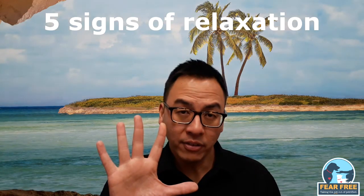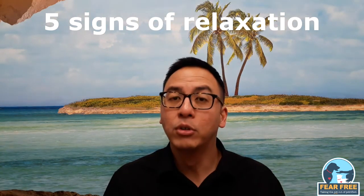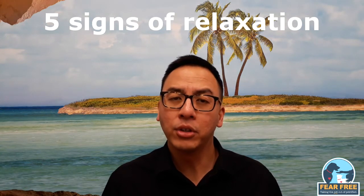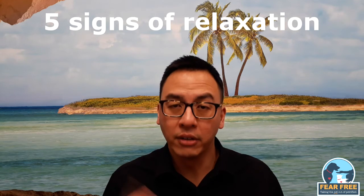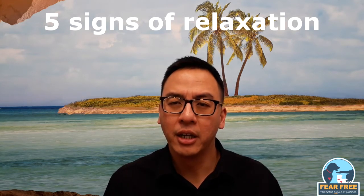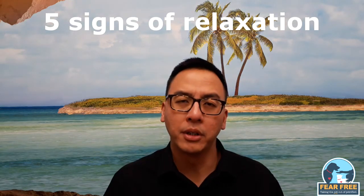I'll be sharing five signs to indicate your dog is relaxed and five signs to indicate your dog may be suffering from fear, anxiety, and stress. The five signs your dog is relaxed include a soft loose mouth, eyes with normal pupil size, soft and loose ears carried forward or midway on the head, a flexible neck, and the body and tail level with the top line of the body and wagging.